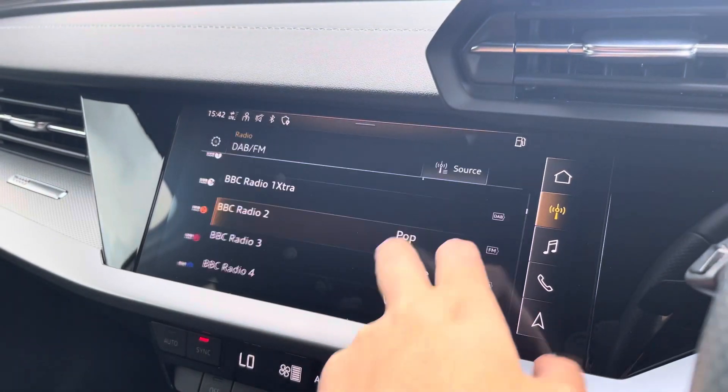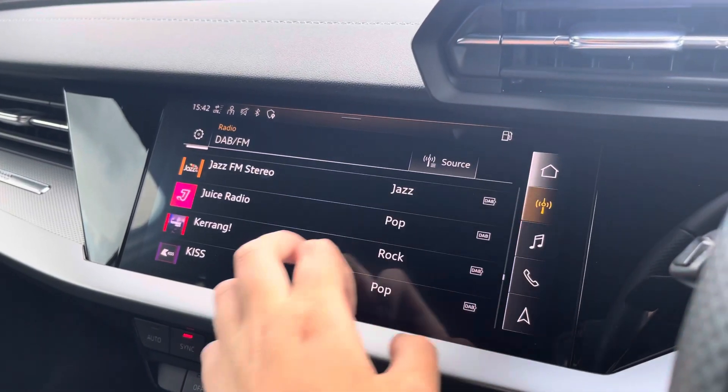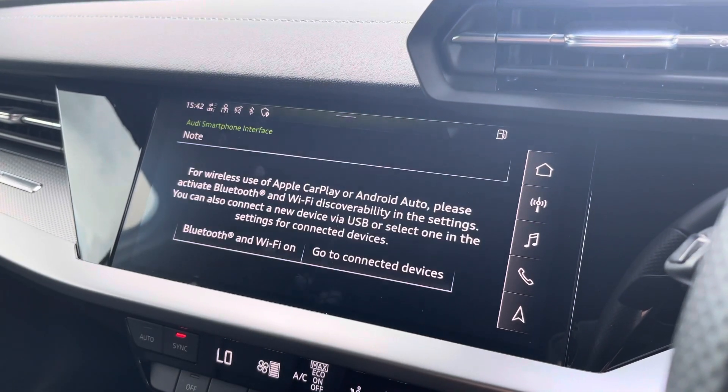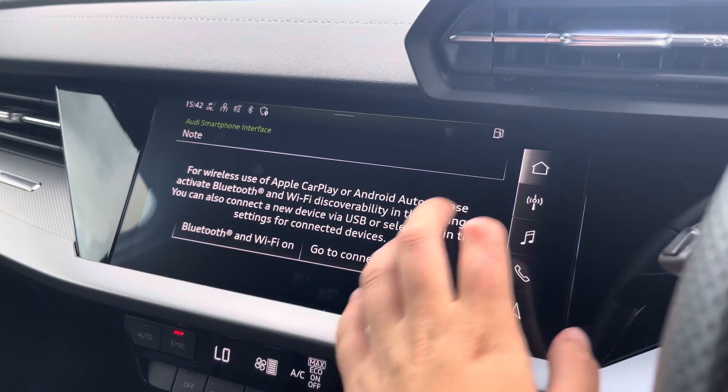Moving over to the multimedia interface, this is fitted with DAB and radio stations, providing you with a large variety of stations suitable for all passengers. You can also connect your smartphone for the use of CarPlay and Android Auto, which allows the use of driver-safe apps.